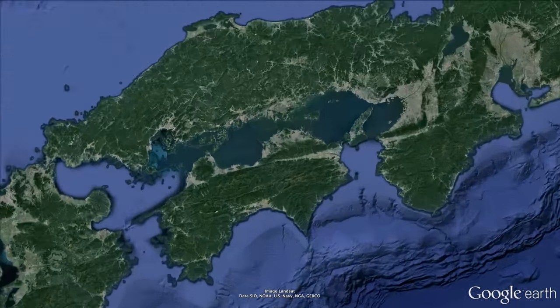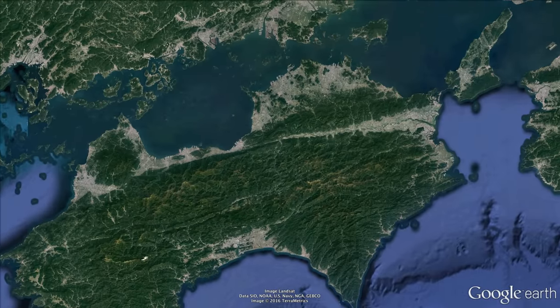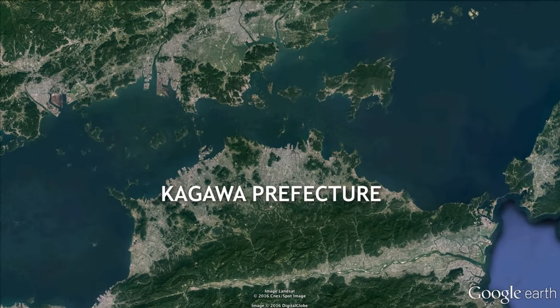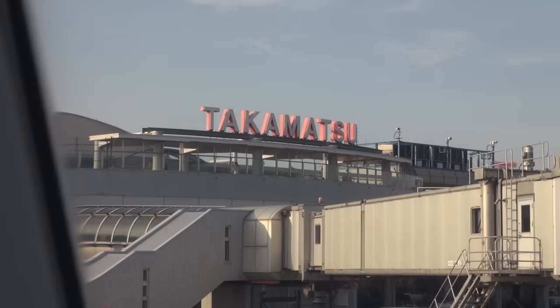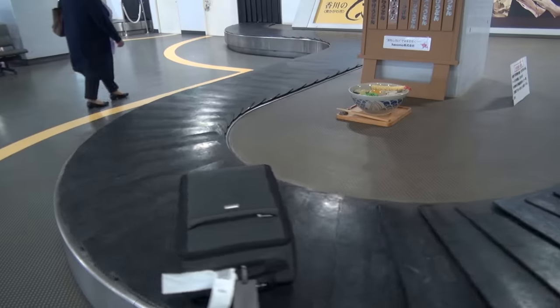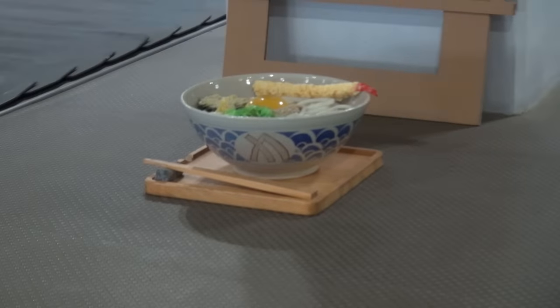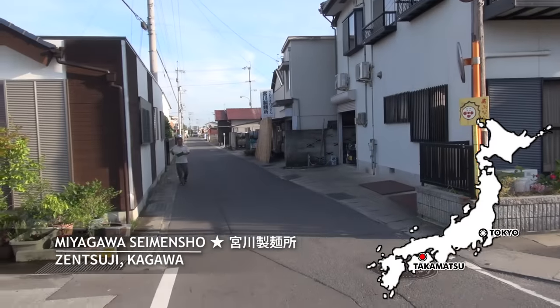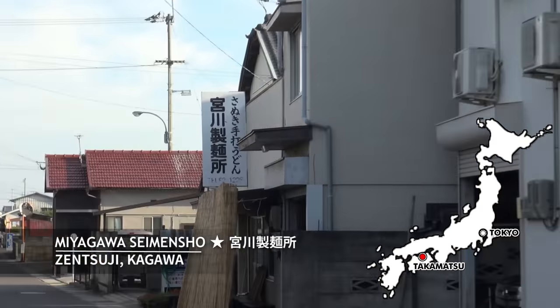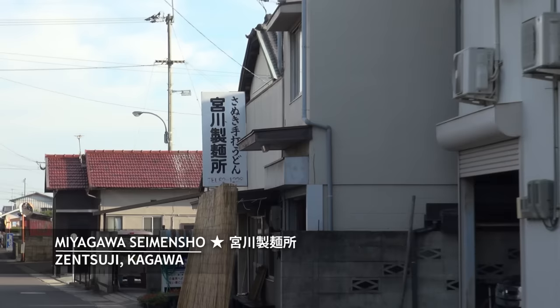The best udon comes from Shikoku Island, in a prefecture on the north — Kagawa. Here lies the Sanuki region where some of the country's best wheat is grown. The capital city is Takamatsu and you can't dismiss their love for udon noodles — you're greeted by them right at the airport. My first stop is Zentsuji City, famous for the square watermelon, and this place which makes handmade noodles fresh every day: Miyagawa Seimen.